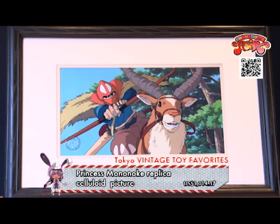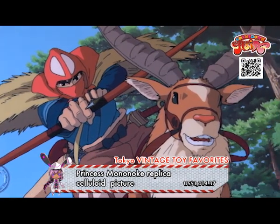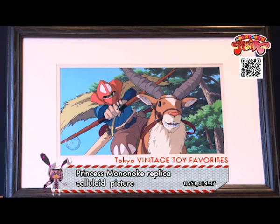Princess Mononoke replica celluloid picture! From Japanese leading anime production company Studio Ghibli, this picture has been sold as a limited item at overseas expos, and you can't find it anywhere but here!